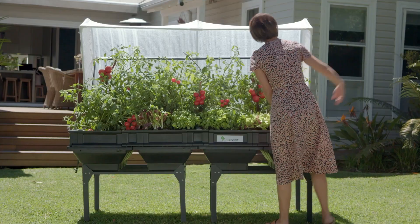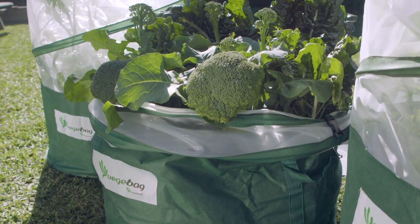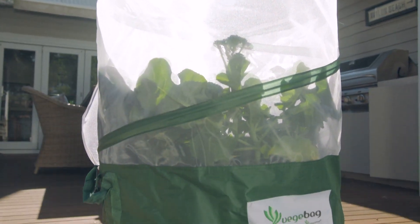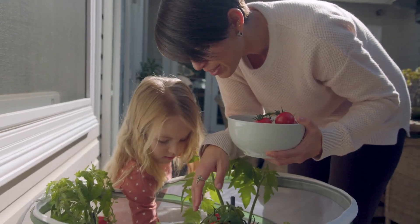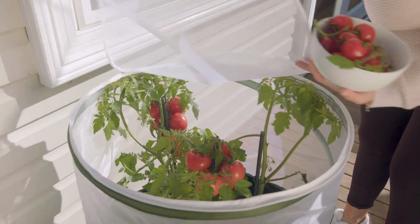Gardeners all over the world have embraced the multi-award-winning VeggiePod. From the creators of VeggiePod comes VeggieBag, awarded Garden Product of the Year by Chelsea Flower Show. Featuring the same signature mesh and self-watering, VeggieBag is an affordable, easy-to-use home gardening system that protects your veggies and promotes amazing growth rates.